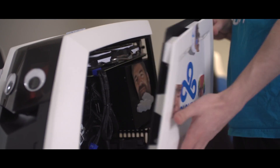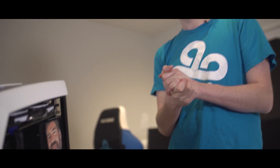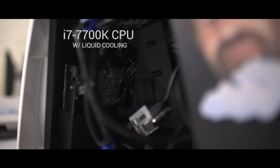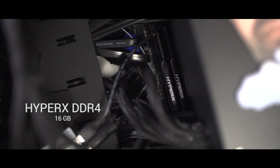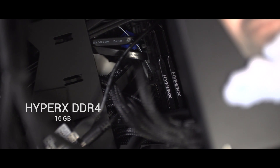On the inside we've got the classic Sneaky Jack watching over, making sure everything is going perfectly inside. It's got the i7-7700K CPU with liquid cooling. It has the 16 gigabytes of HyperX DDR4 RAM sticks. Very nice.